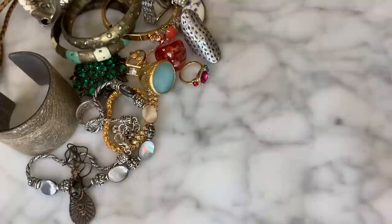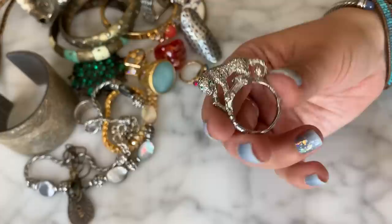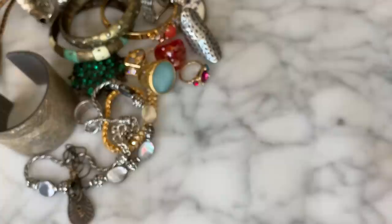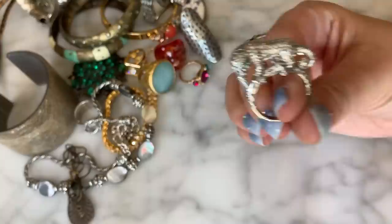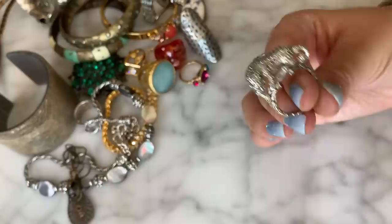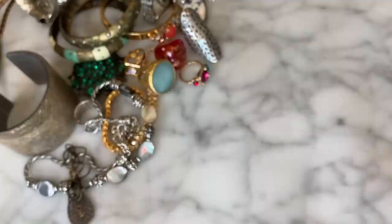Look at this — another ring — silver tone with a panther or leopard sitting on top of your finger on a branch with little green eyes. It's pretty cool, very over the top. It sticks about an inch above your finger so I can't imagine wearing it daily, but it's absolutely cool. This New Jersey box is definitely filled with goodies.